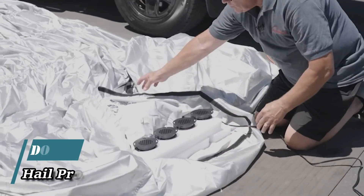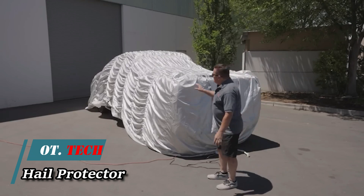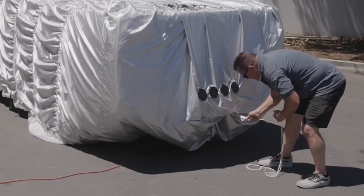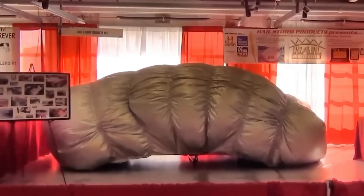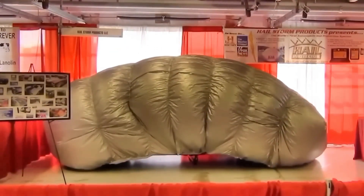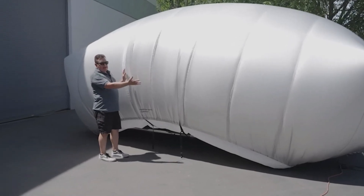Back in 2008, a severe hailstorm wreaked havoc on 30,000 brand new Volkswagen cars awaiting shipment. The memories of that fateful day still linger for the company's leadership. The road ahead is filled with more challenges as climate change and its related disasters take center stage, even at the UN.